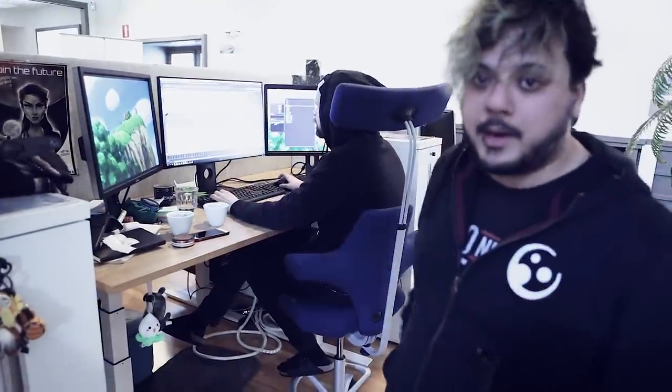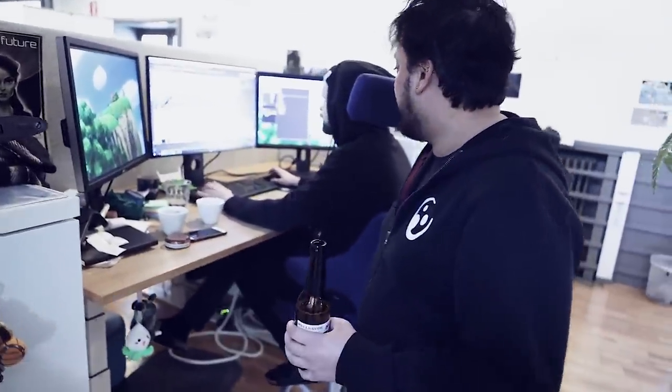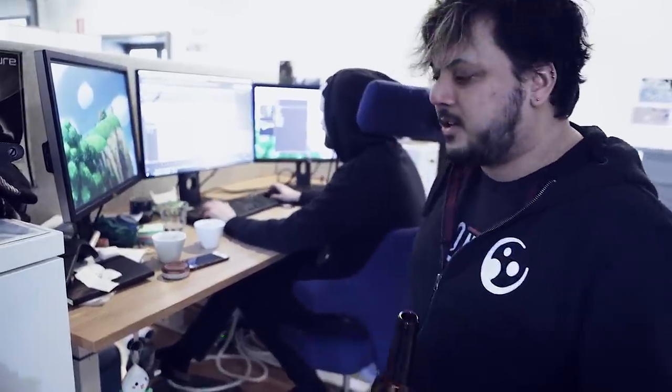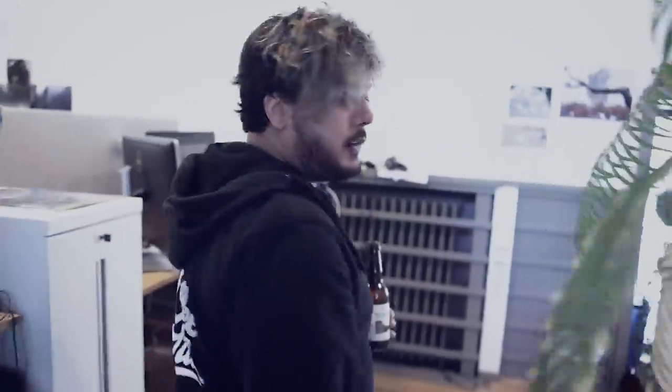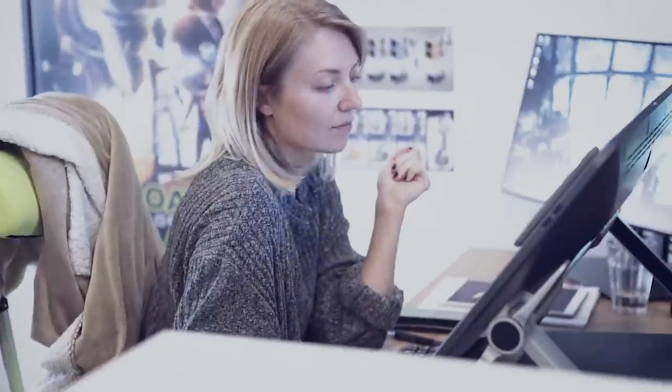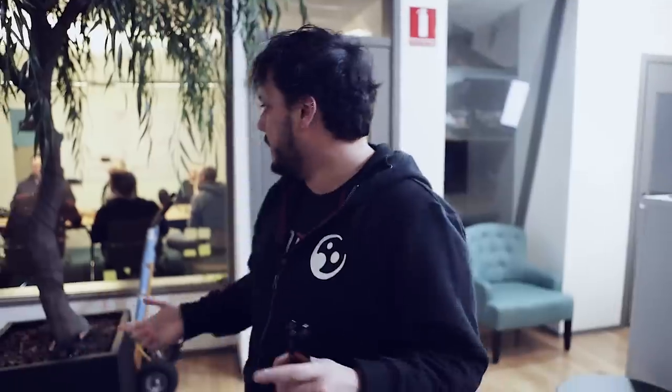This is Christopher — you may have seen his developer highlight recently. A lot of people said really good things. You're doing a really good job. And over here is our concept artist Sophie — we're really good friends.